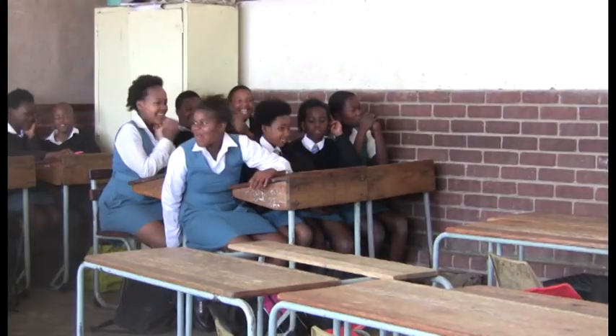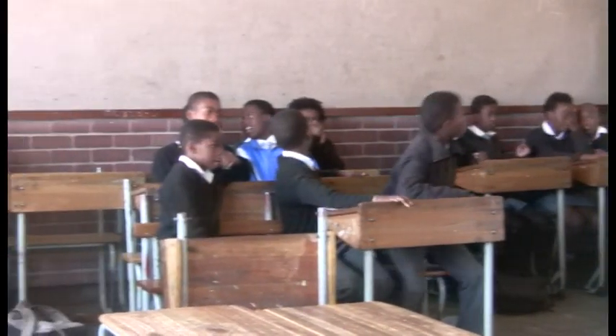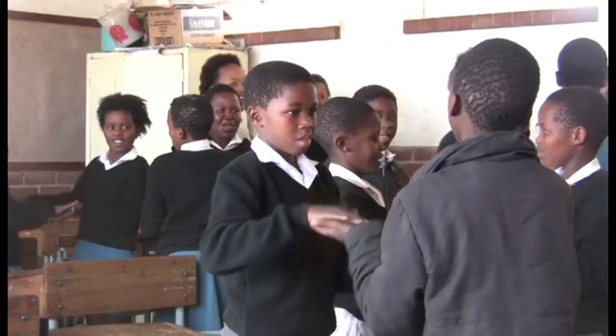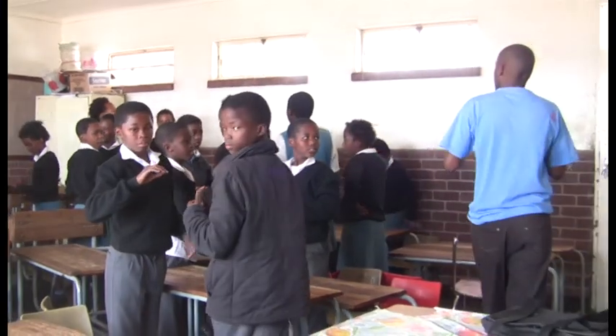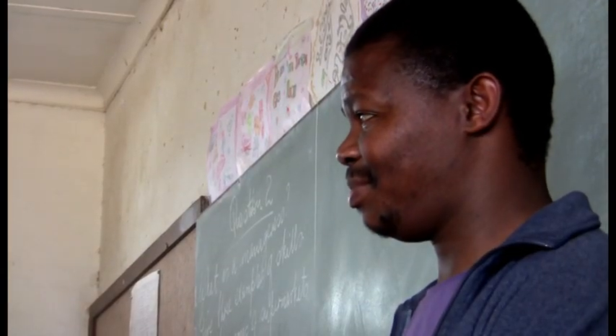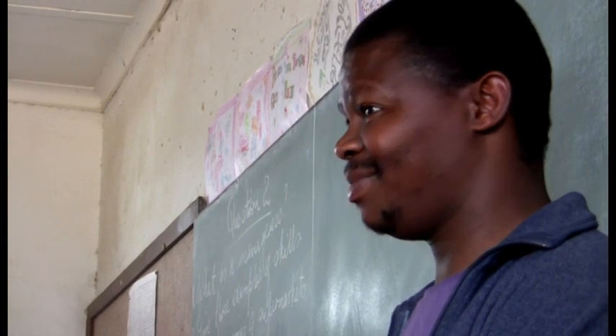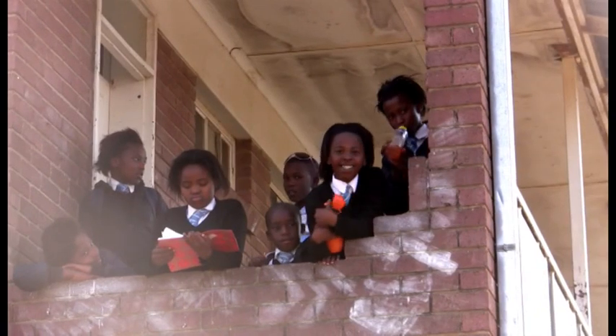The aim of the aftercare facility is to create a safe environment for these children to learn, to do their homework and to play. Currently, Andile and Tumega run these facilities in Imlungisi Township with approximately 60 children attending each school. The aftercare project focuses on educating the youth on relevant issues such as HIV-AIDS, human rights and domestic violence, among other topics.